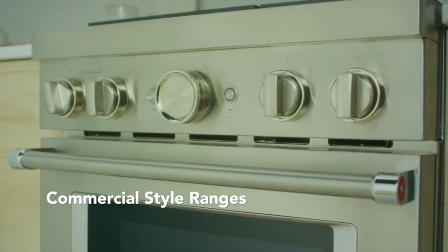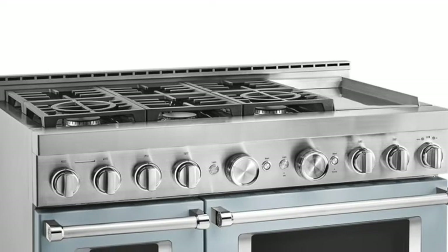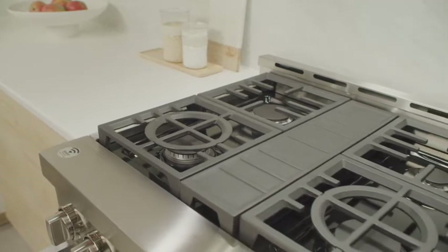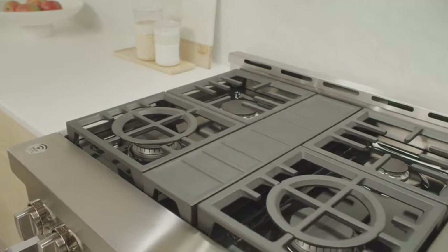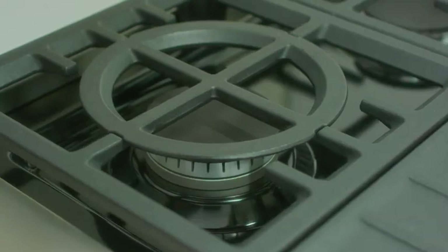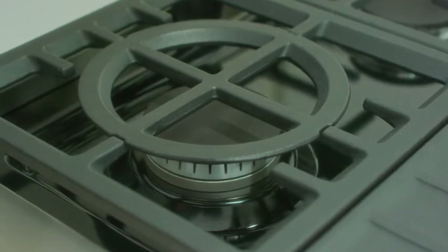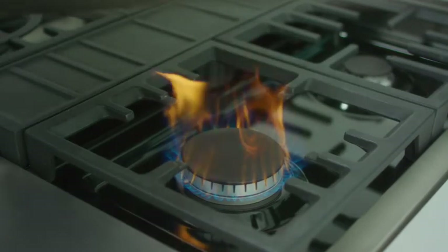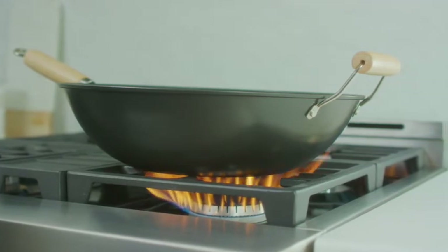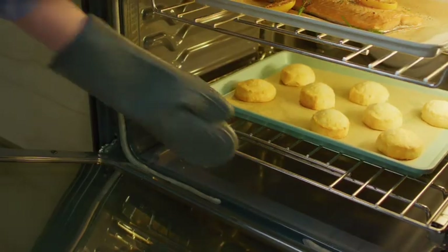Consider a commercial-style range if you want greater power and intriguing features. Also known as professional-style ranges, they appeal to avid cooks. These powerful ranges can run up to 15,000 to 20,000 BTUs per burner, in contrast to the average 5,000 to 7,000 BTUs per burner of a conventional non-commercial-style range. The result is quick, precise cooking so you can fry, sauté, boil and broil like a pro. Some commercial-style ranges have dual-fuel options, allowing avid cooks to get both the accuracy of a gas cooktop and the consistency of an electric oven.